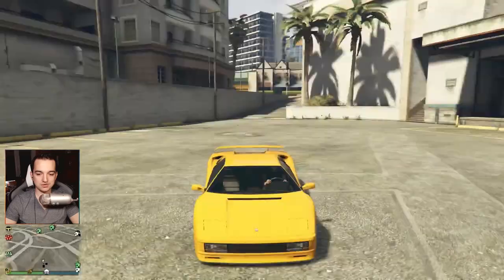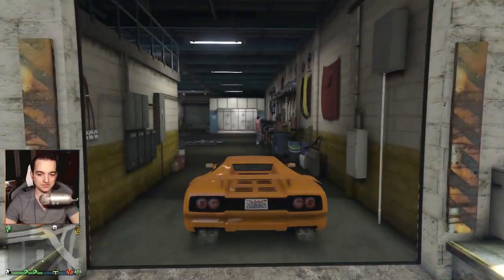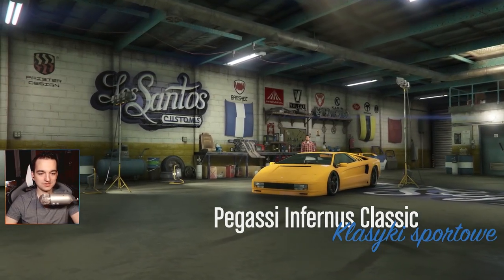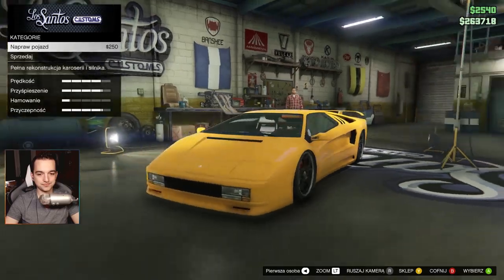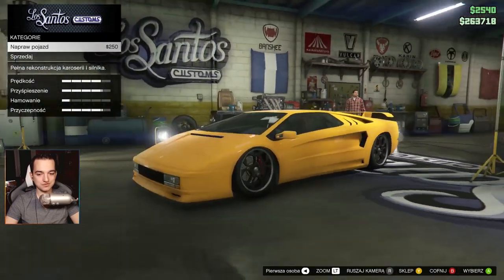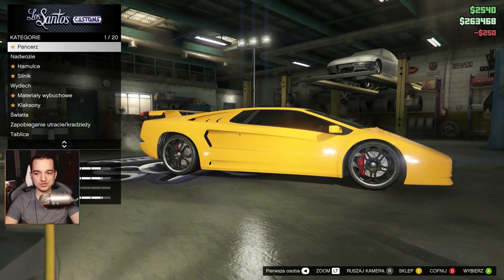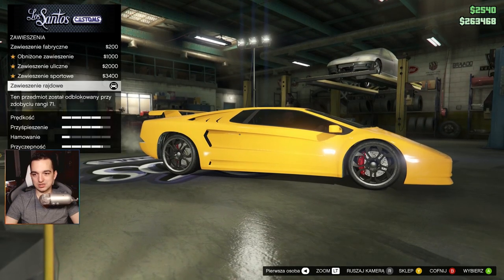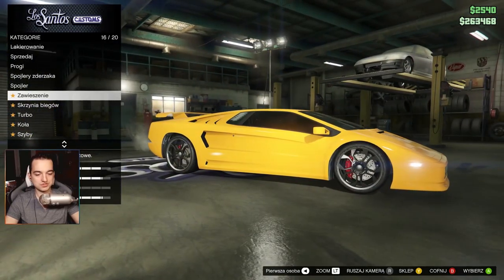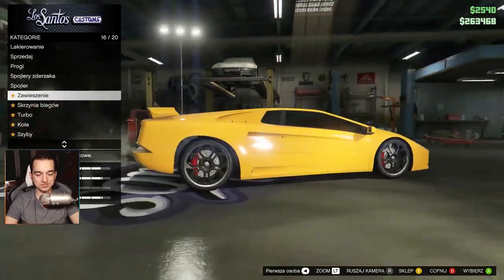This is how my Lamborghini looks with the maximum possible lowering — even glitched — that can be done in the game. About the handling: the car doesn't handle fantastically, but it's better than the Ruston. The Ruston would slide a bit, while the Lambo handles a little better. We have the Sports Classics class. And this is the maximum lowering you can do in the tuning shop.